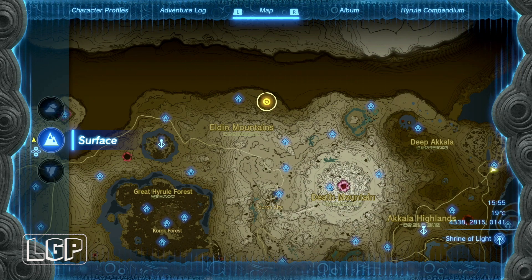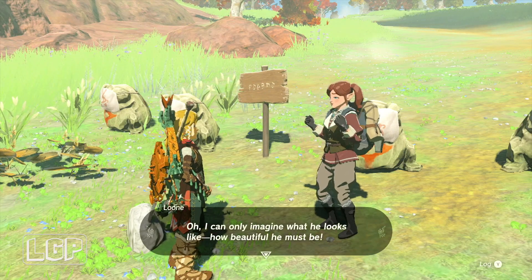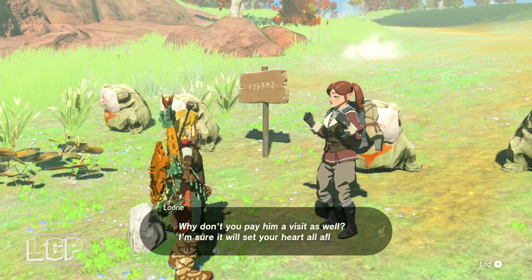All of these quests are marked on your map. You'll have a marker on the map, so it's very, very easy to find.